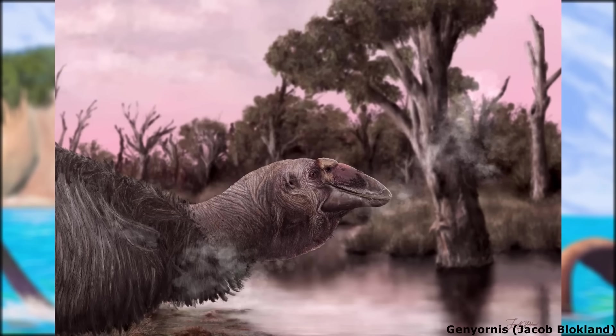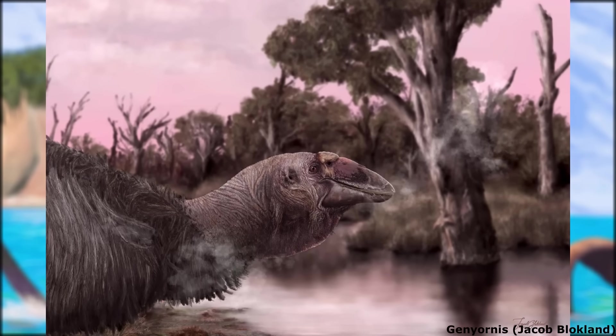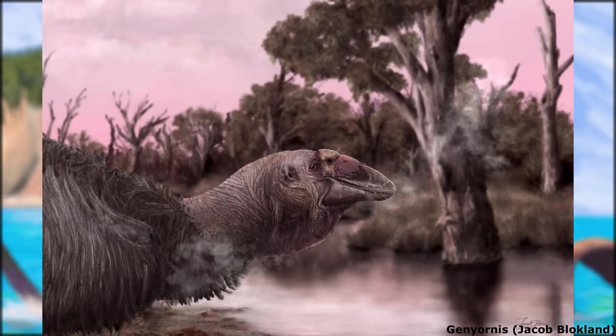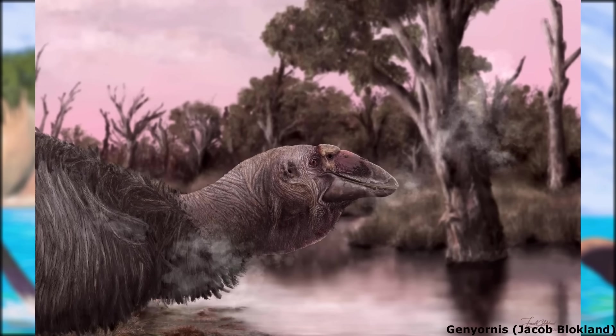Thanks for watching everyone! The next episode will be covering another group of Pleistocene animals: the iconic Australian Dromornithids, large flightless relatives of living screamers. See you again soon. Cheerio!